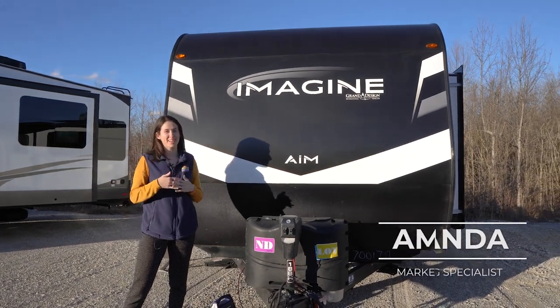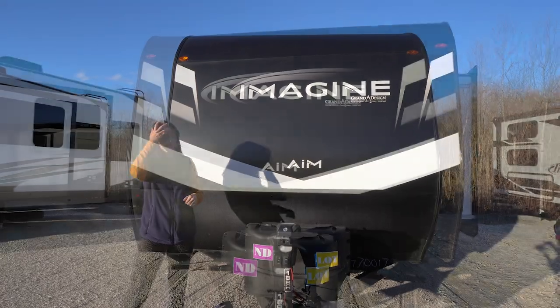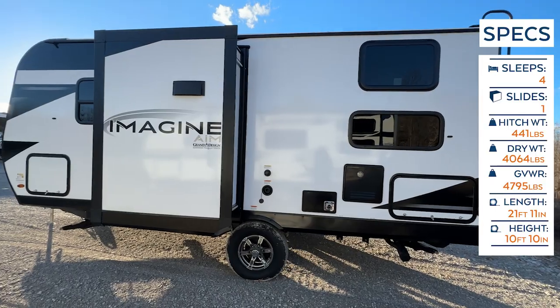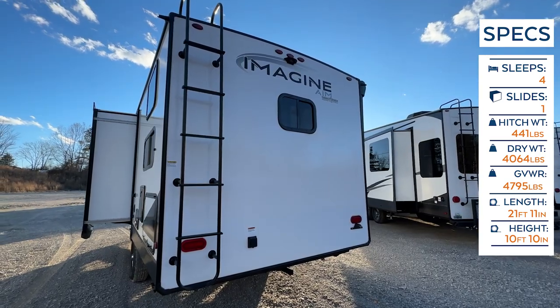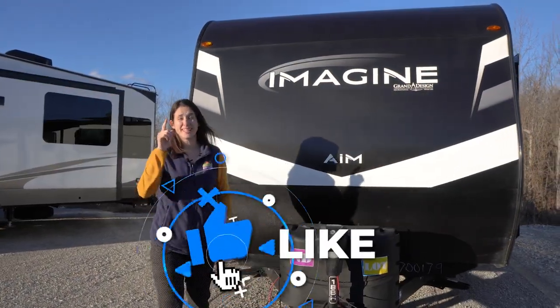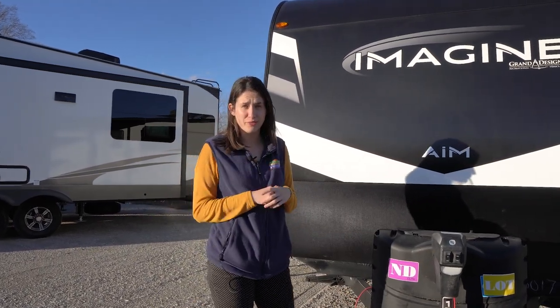Welcome, happy campers! It's me, Amanda, here with Cookville RV Marine. Today we're taking an inside and outside look at this brand new Grand Design Imagine AIM 18BH. Before we get started, don't forget to hit that like button, that subscribe button, and that bell notification icon so you get a notification when we post a brand new video.